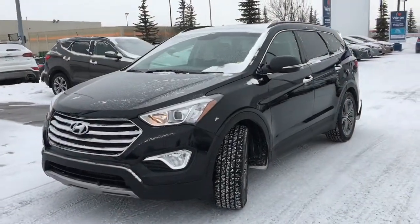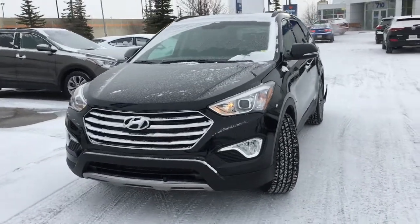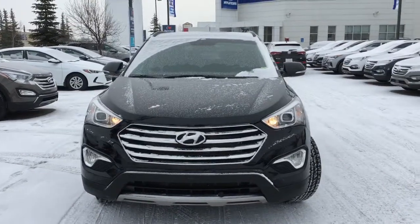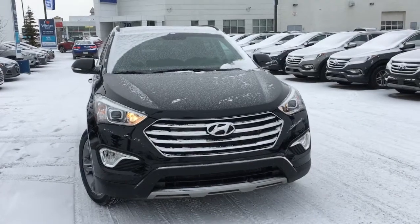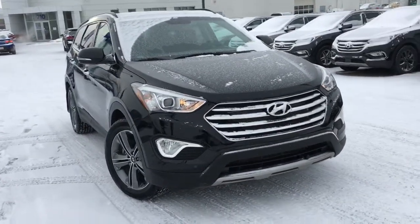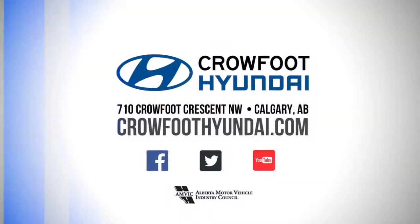Our team at Crowfoot Hyundai has meticulously inspected, five-star cleaned and CarProof verified this 2016 Hyundai Santa Fe XL Limited Adventure Edition. For any additional information or to head out for a test drive, please don't hesitate to give us a call or stop by our showroom. We're in Northwest Calgary at the Crowfoot Shopping Centre. Once again my name is Alyssa, here at Crowfoot Hyundai — thank you so much for watching.